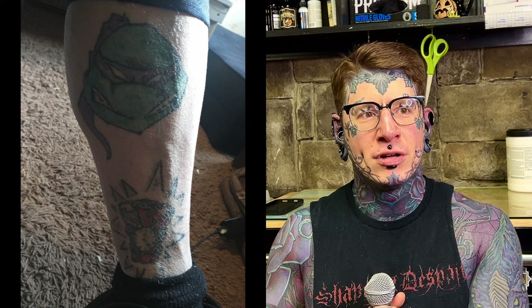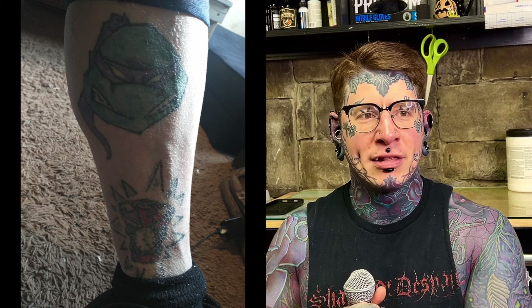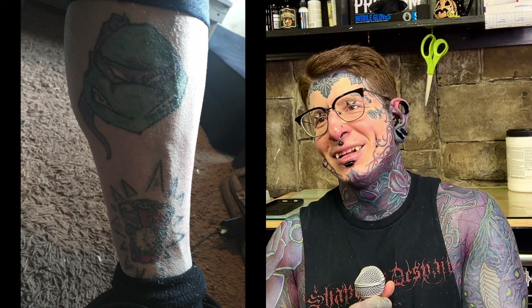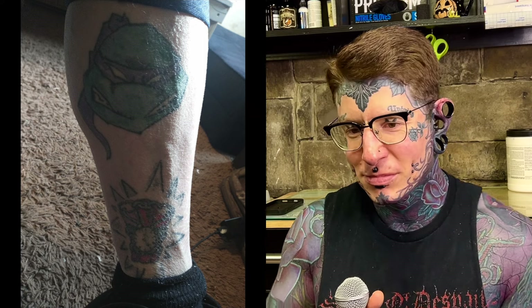They debate the TMNT characters: Donatello is the wise soft-spoken one, Rafael has the chip on his shoulder and the temper, Michelangelo is the party animal, and Leonardo is the leader. Rafael and Donatello would be the bad guys if they went that route — though Donatello is chill with his staff. Anyway, it's an interesting smorgasbord, and if the submitter can find a picture of the back piece, they'd love to see it.